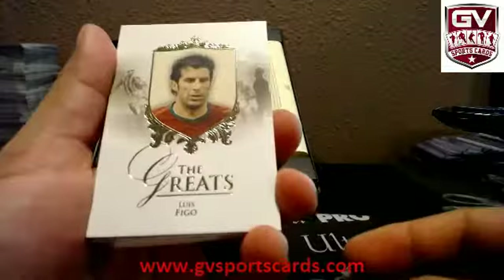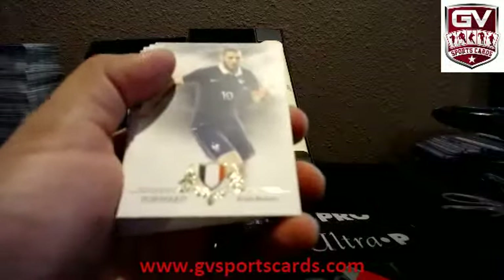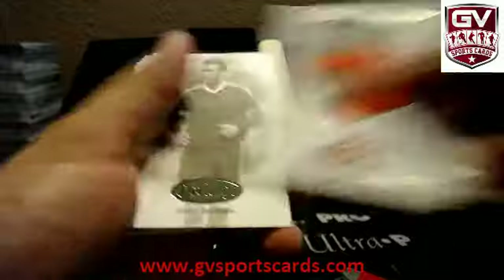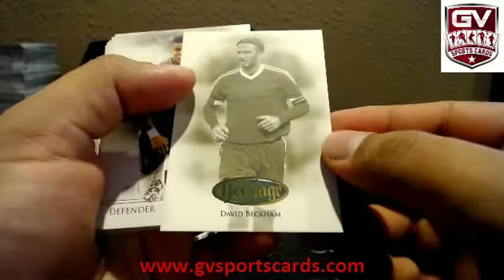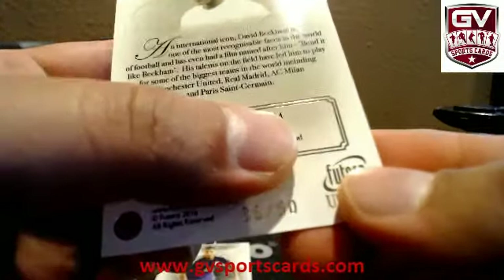We got Luis Figo. David De Gea. David De Gea. Roberto Firmino. Karim Benzema. Dennis Burkamp. Thomas Muller. David Beckham Heritage. That is number 250 — 36 of 50 on the Beckham.